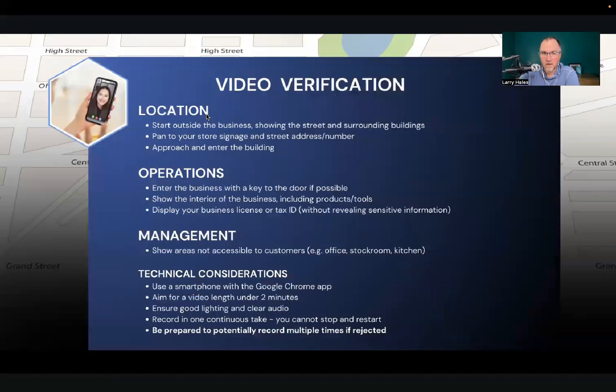The video verification is a little tricky, but here are my tips. Number one: you have to do this on a mobile device — it will not work on a laptop computer. The first thing you want to do is start recording outside your business. Make sure the street numbers and the buildings are clearly visible. Pan around, show the street numbers, show the address, show the buildings, and then start walking towards the building and approach. I've had really good luck with that.